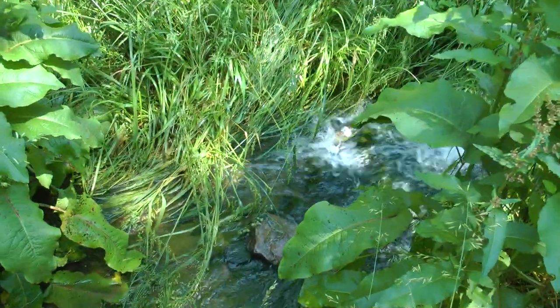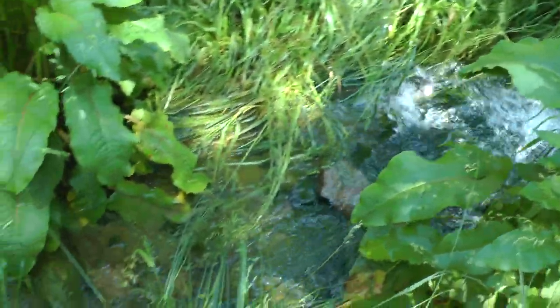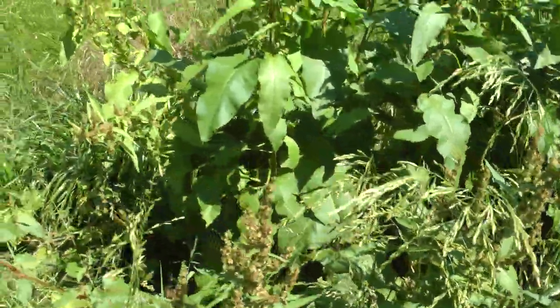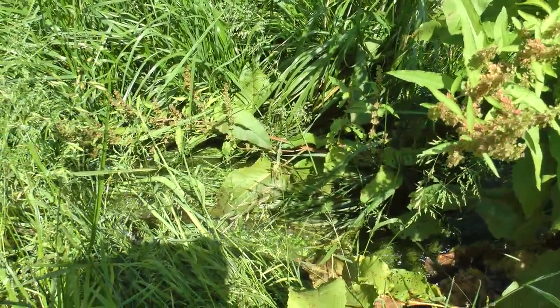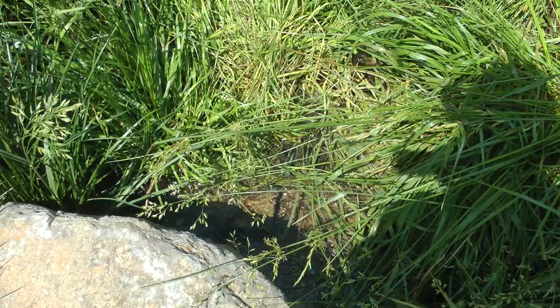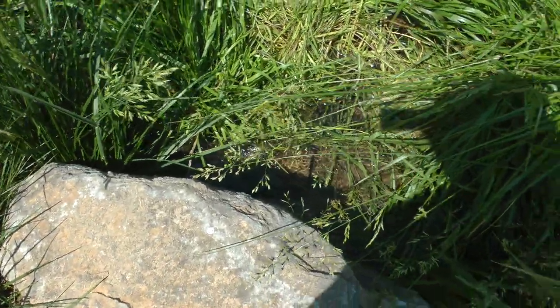The wind is just... This is another spring. The water is just coming up out of the ground here. Here's the source of that other spring. That's nice, nice.